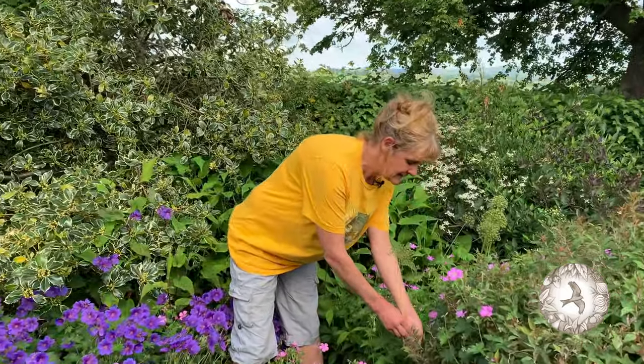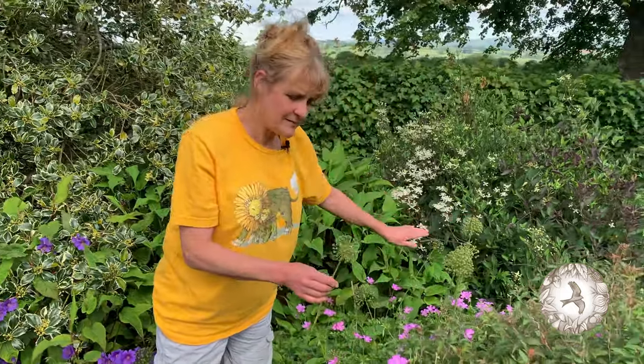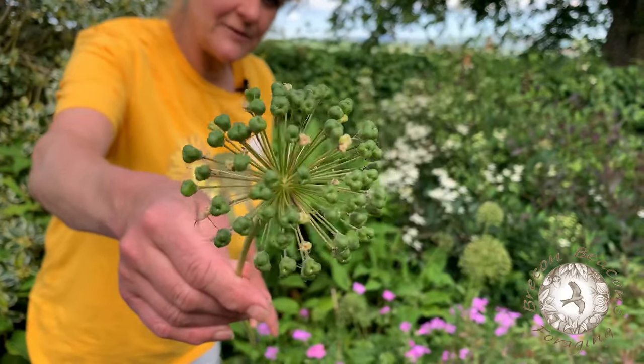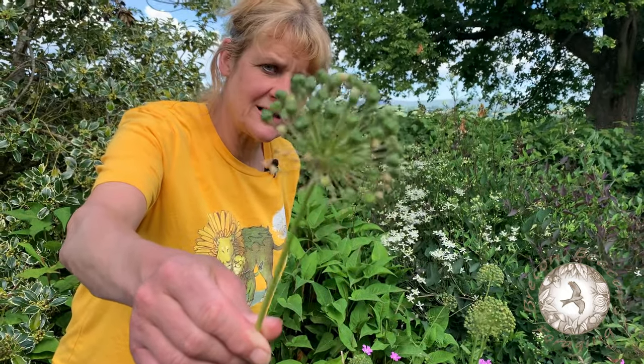So I brought you over here to have a look at this. You'll see there's quite a few of them all around here. That amazing Sputnik-y kind of weird piece of sculptural plant stuff, isn't it? This is what's called an ornamental allium.